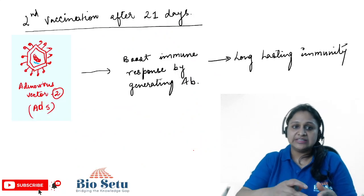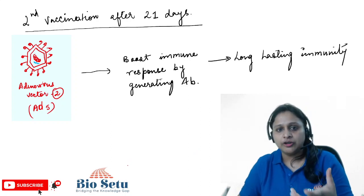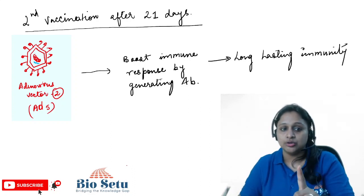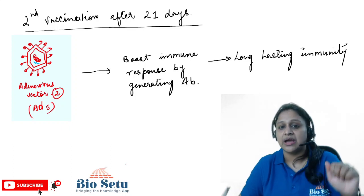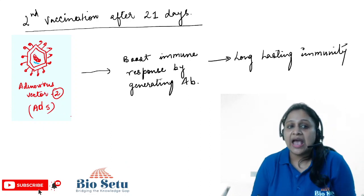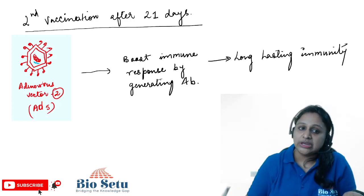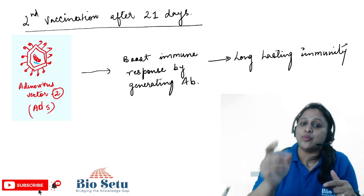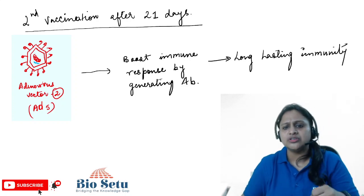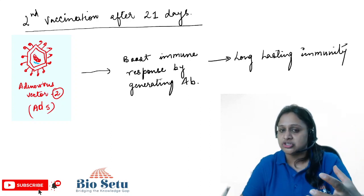After taking the first vaccine, the second vaccine of Sputnik V is preferred after 21 days. So after 21 days, we take the second dose. In this second dose, the same vector is not used. We use the AD5 strain of adenovirus vector as the vector system, carrying our gene of interest — the spike protein gene. When it enters our body, it acts as a booster, because the spike protein antigen is presented again. Our immune system boosts again, showing more immunological responses, more antibody formation, and memory cell formation.